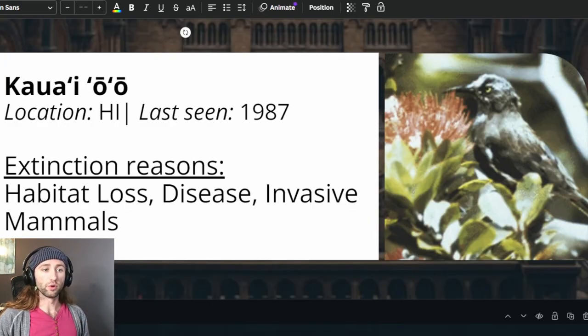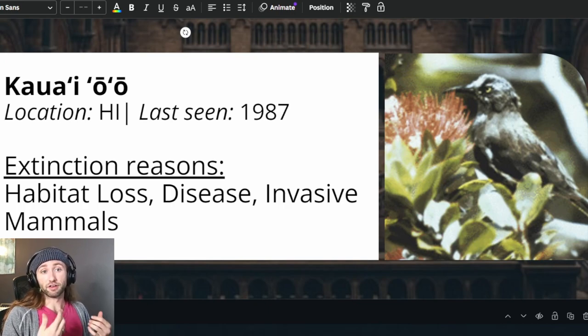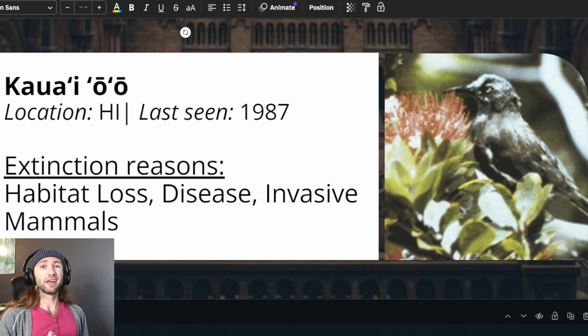Next is the Kauai O'o, which was listed in 1967 due to habitat loss, disease, and invasive mammals. At the time of listing, the population size was estimated at 36 individuals. These birds were also affected by the pox virus as well as avian malaria. Particularly in Hawaii, when they say invasive mammals, they largely mean species such as feral cats, dogs, mongoose, and rats. The impacts of species like feral cats — domestic house cats that we have released outside — cannot be understated.